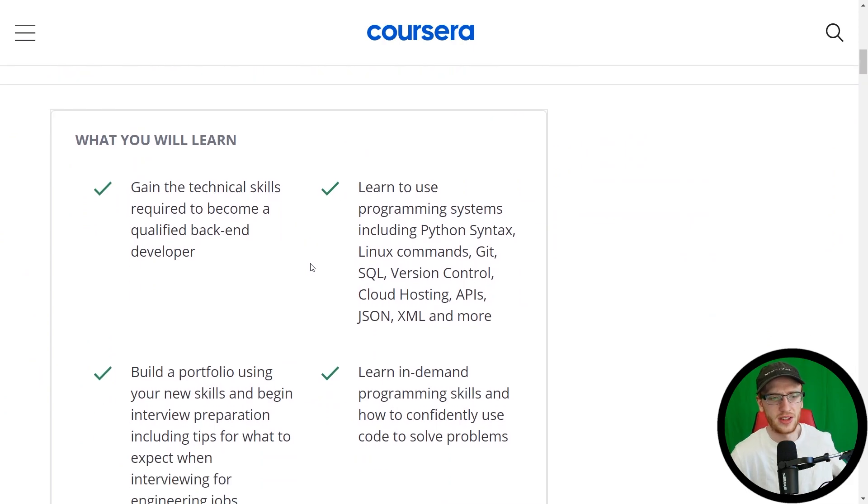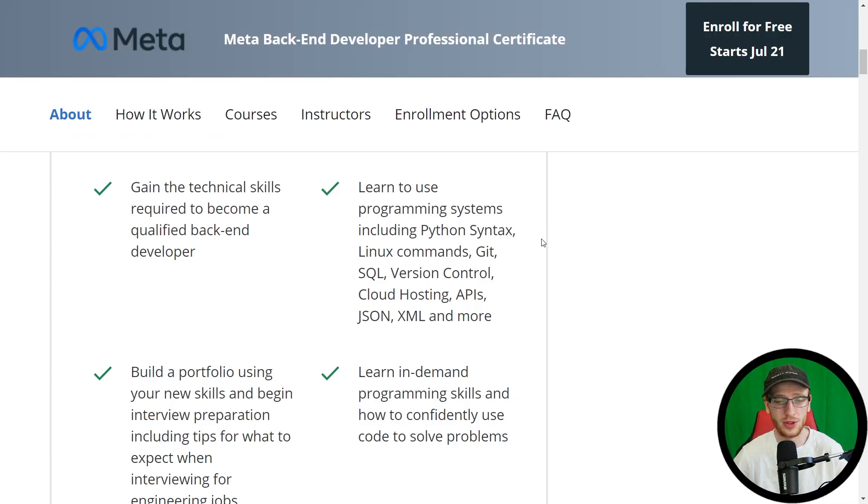So what will you learn? Gain the technical skills required to become a qualified backend developer. Learn to use programming systems including Python, Linux, Git, SQL, version control, cloud hosting, APIs, JSON, XML, and more.